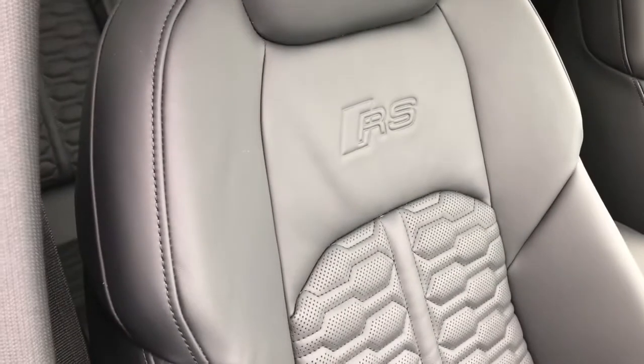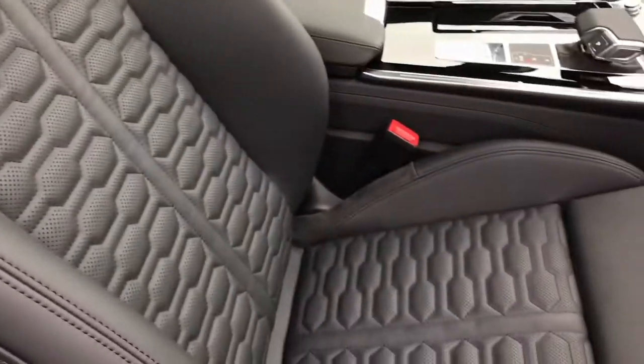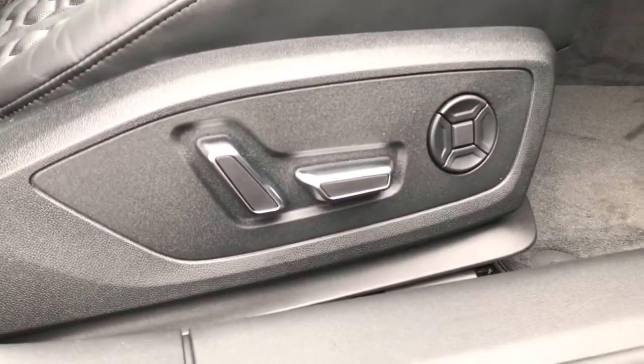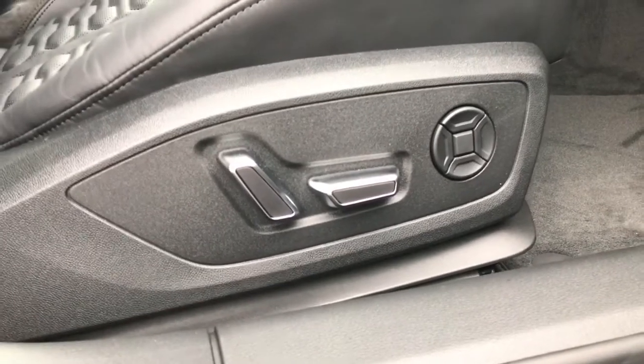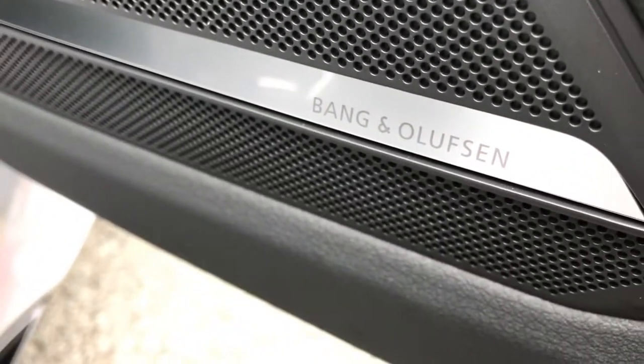The RS super sport seats are finished in full black leather and feature the RS logo embossing and honeycomb stitching. Those seats are fully electrically adjustable by the controls on the side and feature four way lumbar support. The vehicle also features the Bang & Olufsen exclusive 3D sound system.